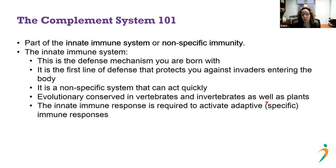The innate immune response is required to ultimately activate what is known as the adaptive immune response, or specific immune response. These are things you heard about quite a bit in the context of COVID — for example, the development of antibodies against specific pathogens. That's what's known as the adaptive immune response.